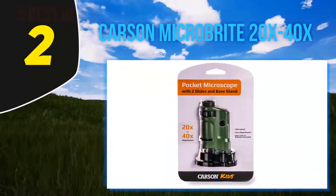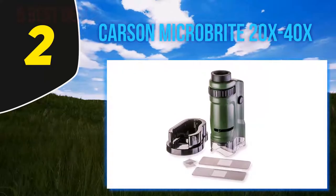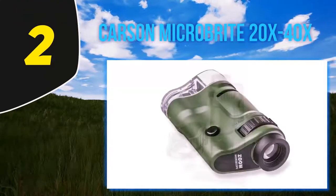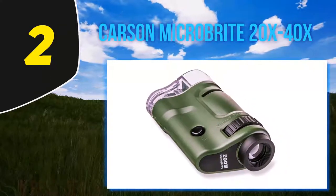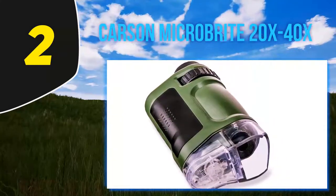Coming in at number 2, the Carson MicroBrite 20x-40x pocket model. This gets praise for being a high quality introductory microscope. 'It would be a great gift to a child who may be interested in science,' writes one reviewer, 'and being so inexpensive it is a low risk investment. This scope is much easier to use and has better image quality than other simple microscopes that I have seen.'